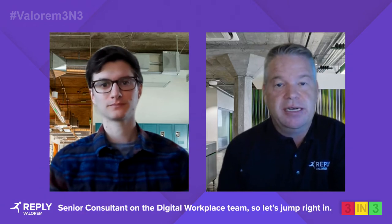Hey, everybody. Welcome back to 3 in 3. The topic this week is Windows Autopilot. And with me, I've got Tyler Pleisitz, who's a senior consultant on the Digital Workplace team. So let's jump right in.